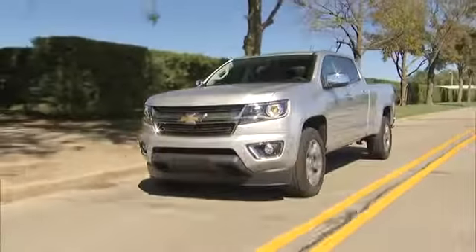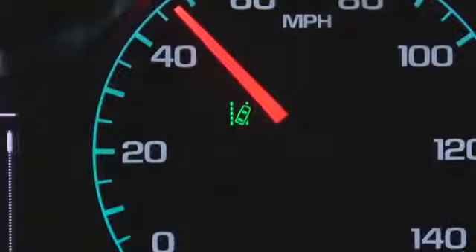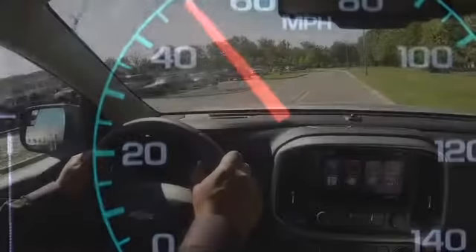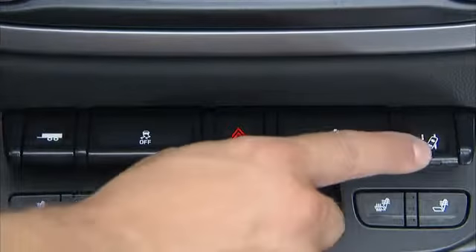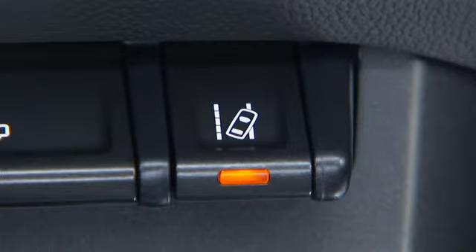When an accidental or intentional lane change starts to occur without the turn signal activated, the green LDW indicator lamp turns to amber and flashes. The driver will hear an audible alert that will originate on the side the truck is drifting toward. Lane Departure Warning can be turned on and off using the related switch on the center switch bank.